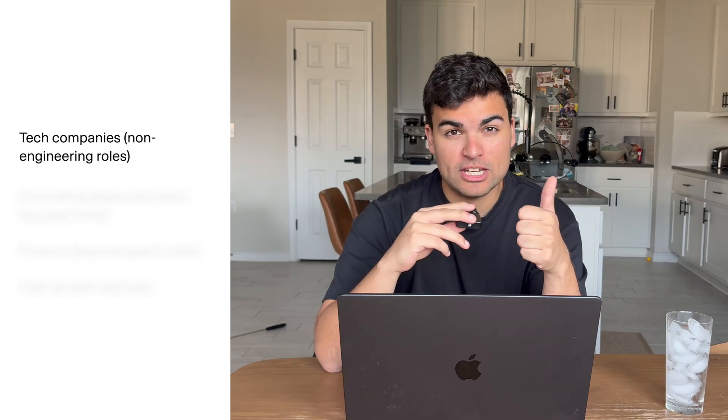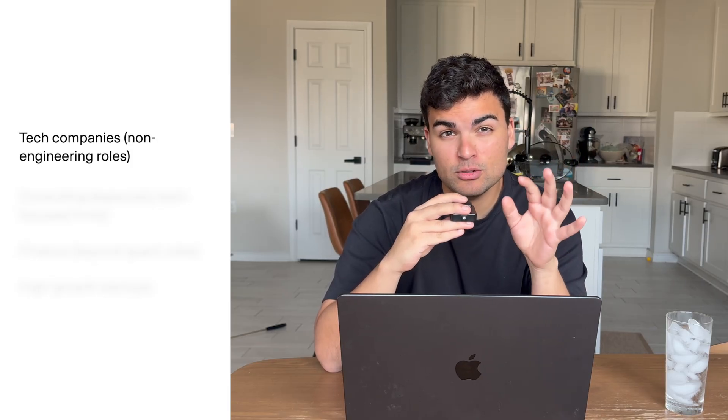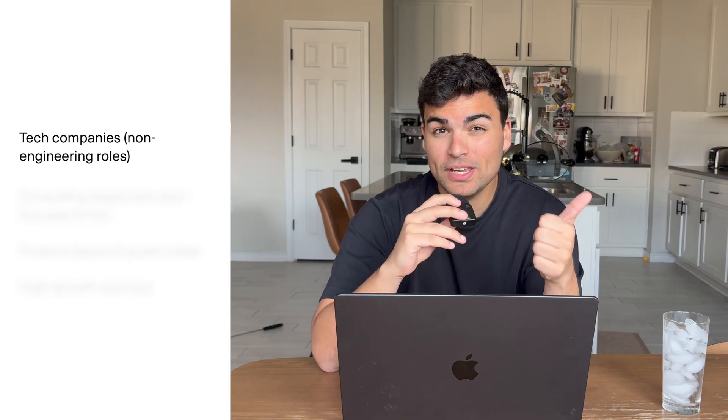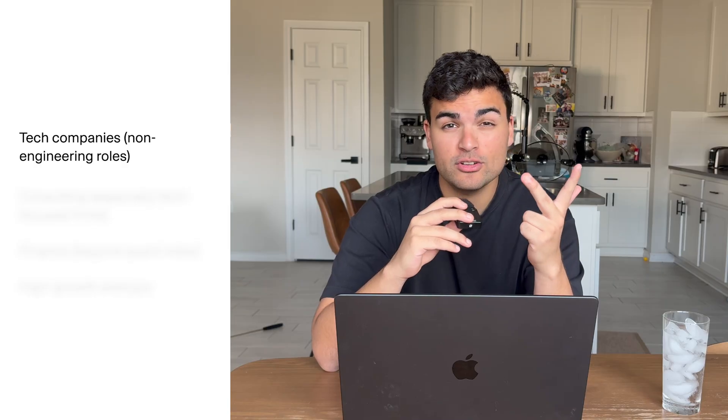First is any tech company — product management, technical program management, data analytics, business intelligence. These companies value technical literacy because their main product is software and everybody needs to work with engineers. Your ability to read code, build your own tools when needed, and understand system architecture is a highly valuable asset.